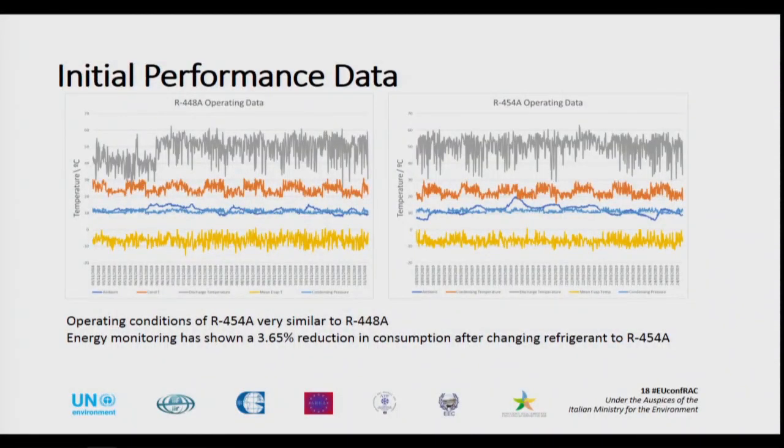Looking at the initial performance data, the system has been running since February with the R454A. Here you can see a comparison — this is on 448A, this is on 454A. You'll struggle to see much difference between the way the two systems performed. However, energy performance has shown that on top of the energy saving already achieved using products such as 448A or 449A, we're actually seeing a further 3.5% energy saving over 448A using the 454A. So we've achieved all the things which ASDA were looking to achieve in terms of finding a replacement option.